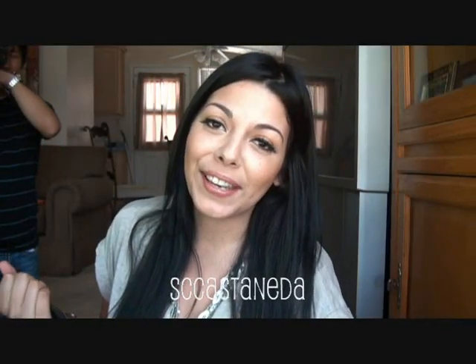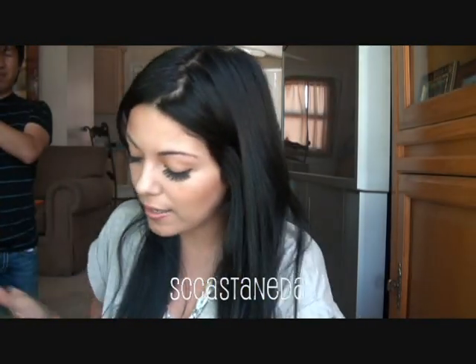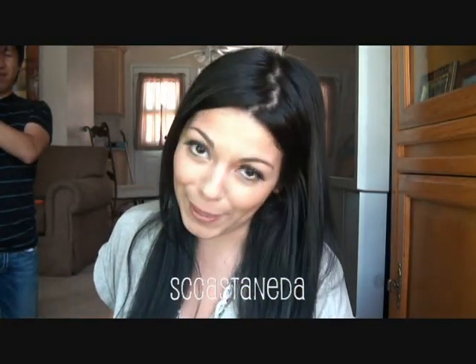Hey guys, thanks so much for watching. Today's video is going to be a Best Bath Store review and they sent this to me. Thank you very much.